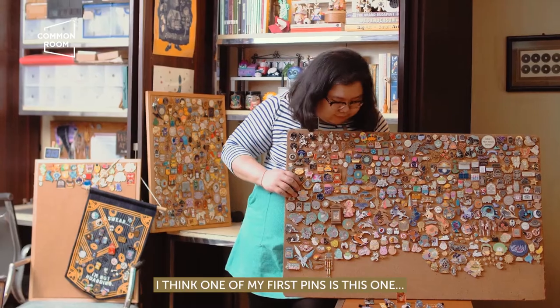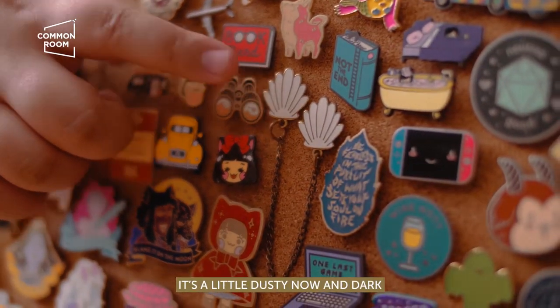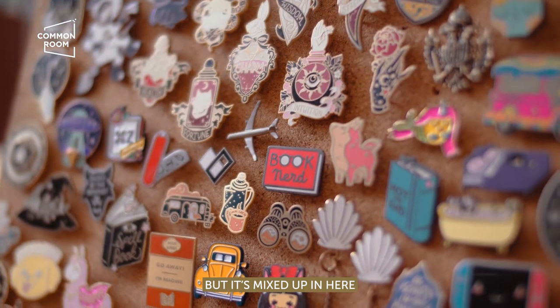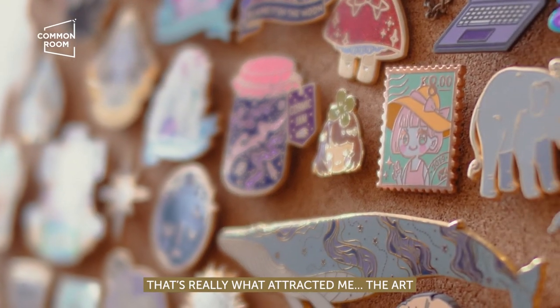I think one of my first pins is this one, the seashell one. It's a little dusty now and dark. I don't remember what other first pins I had, but it's mixed up in here. I really like the design. That's really what attracted me — the art.